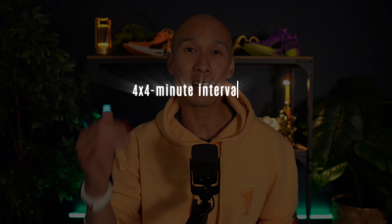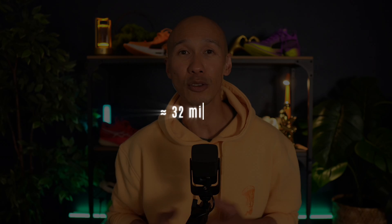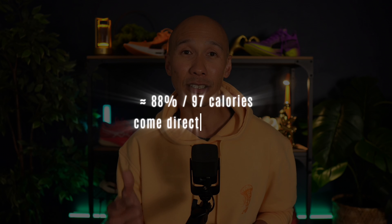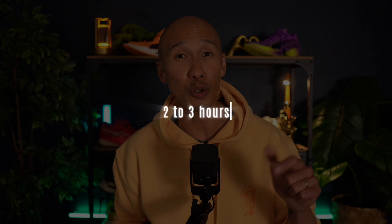Zone 5 employs intense 4x4 minute intervals at 95% of maximum heart rate, known as VO2 max intervals or the Norwegian 4x4 method. This takes about 32 minutes, closely matching the zone 2 session duration. But the afterburn effect here is significantly more powerful. After this intense bout, your body burns around 110 extra calories in the recovery period. An impressive 88% of these — or about 97 calories — come directly from fat. This reflects powerful physiological recovery processes such as glycogen replenishment, muscle repair, and metabolic recalibration, keeping your metabolism elevated for a good 2 to 3 hours.